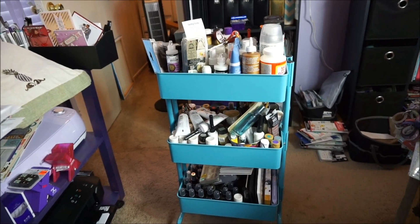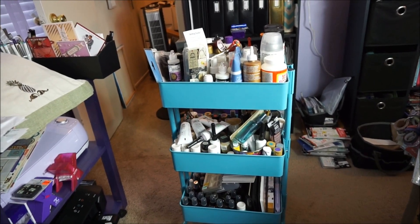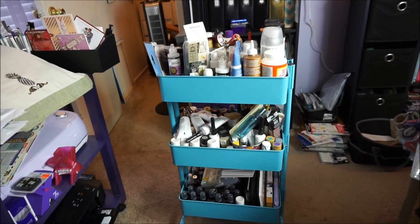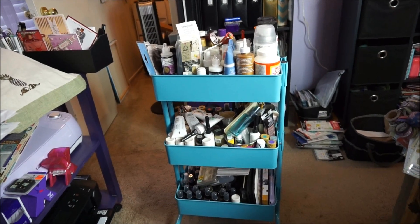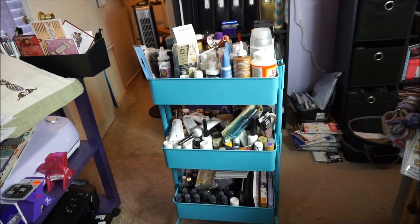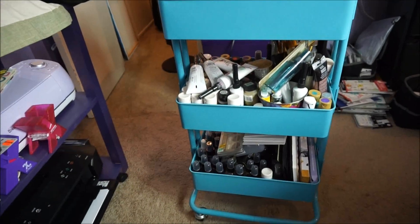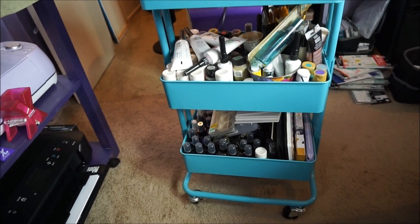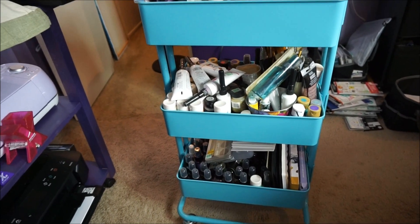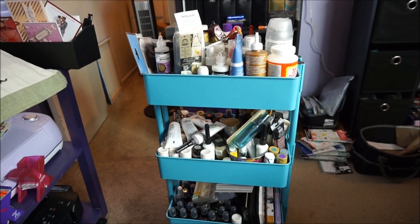My daughter said she'd like to have some for her granddaughters, and I have a friend whose sister works with seniors at her church who would love to have some of it. So instead of donating it to a place that's going to sell it, I'm going to share it between my daughter and my friend's sister. I have not used paint in over a year.